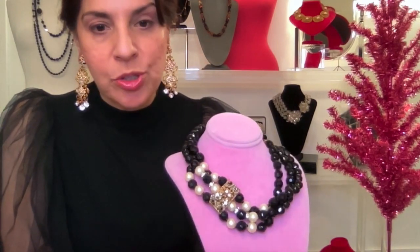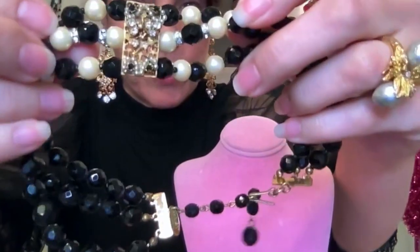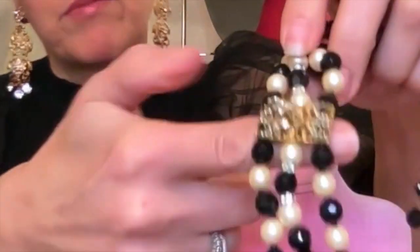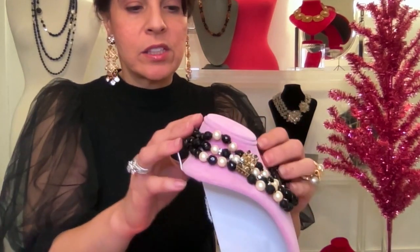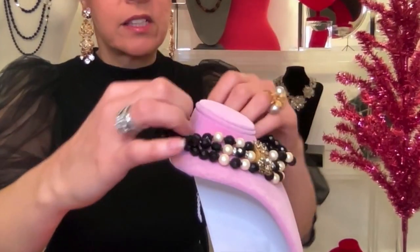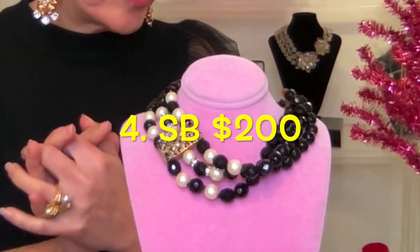This is number four — a three strand choker. It has some rose montees here that look like triangles with a little center flower, though there might be a piece missing. Otherwise it's in like-new condition — sparkly fresh. Look at the gold tone; everything is superb in this. This one is starting at $200. That is number four.